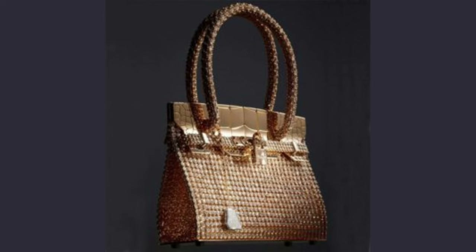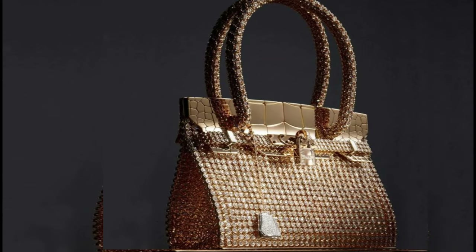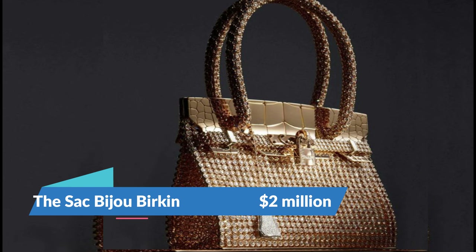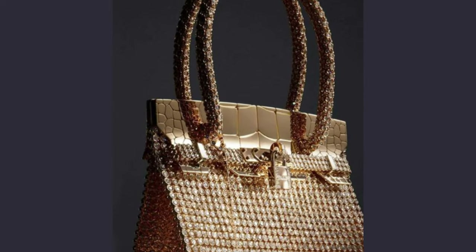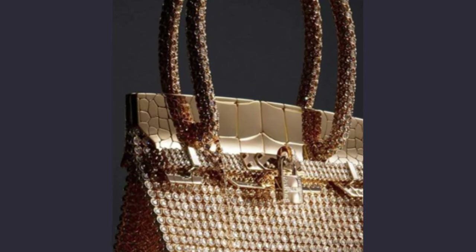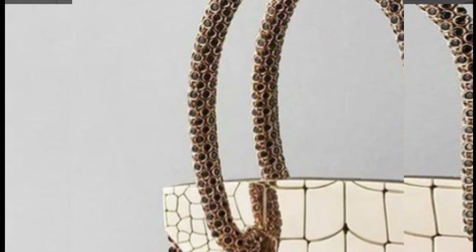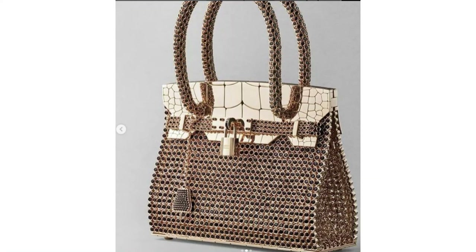And finally, at number one, the most expensive Birkin bag to date, coming in at a whopping $2 million, is the Sac Bijou Birkin. It was released as part of a special collection in 2012, designed by Pierre Hardy, and is currently the most expensive Birkin bag. It's also one of the smallest — a miniature handbag intended to be worn as a bracelet. It features over 2,000 diamonds set in rose gold, and according to Sotheby's, there are only three Sac Bijou Birkins in existence.